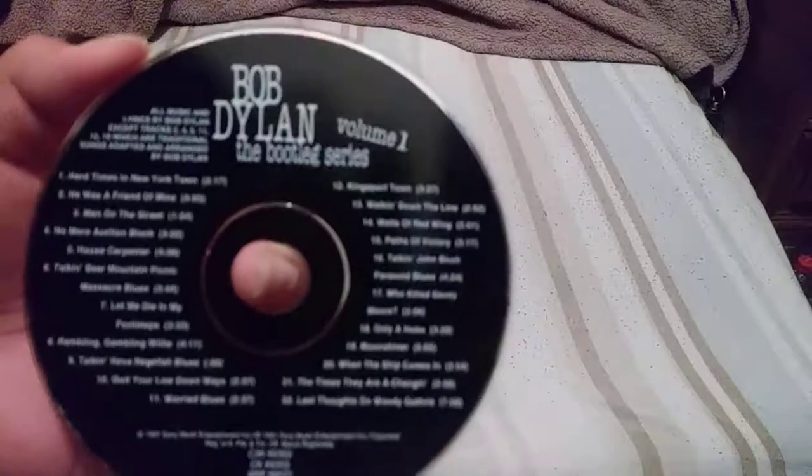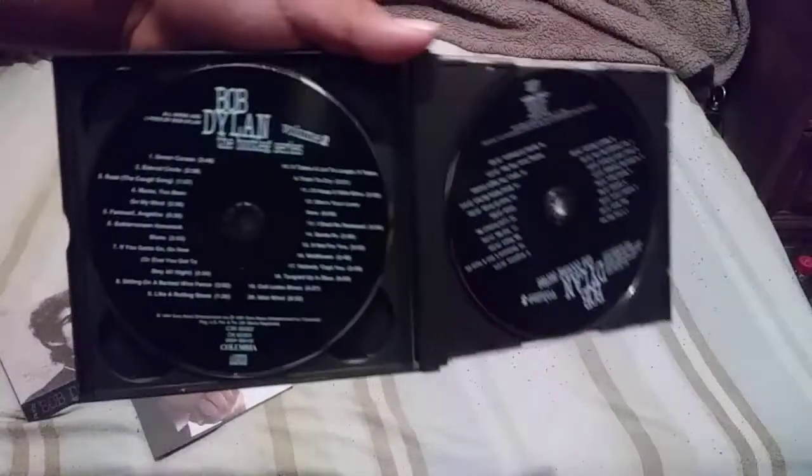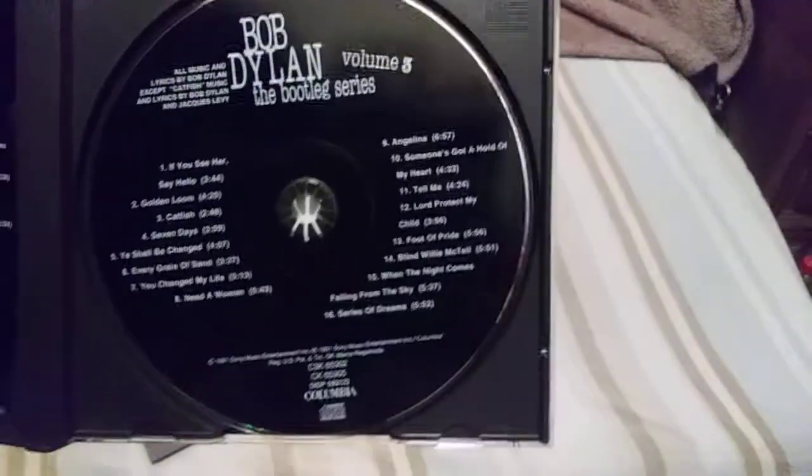Here we have volume one — and this is real. Here's the first disc. Opening to the other side: there's volume two and there's volume three. I think when this first came out you could buy them individually, but this is a way to have all three together.